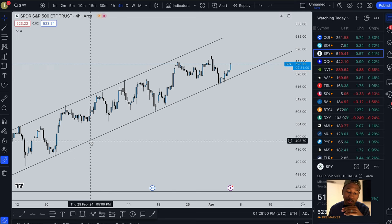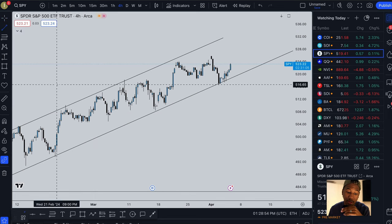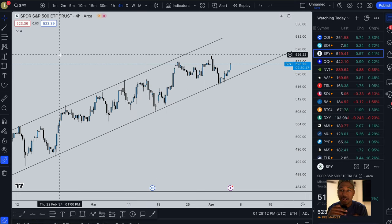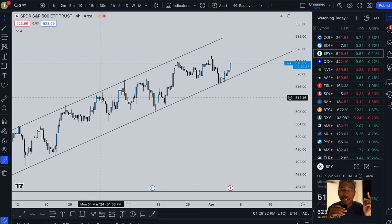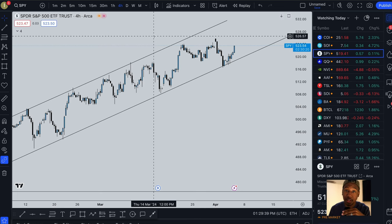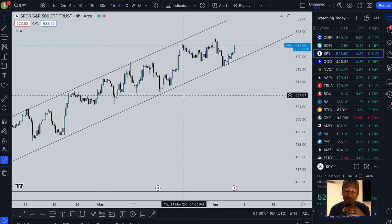These black lines right here are trend lines. I drew them myself — I just click from point to point. If this is your first time seeing TradingView and you want to use it, be sure to check out the video where I show how to set it up and use the tools. I've identified my trend line on the four-hour chart.